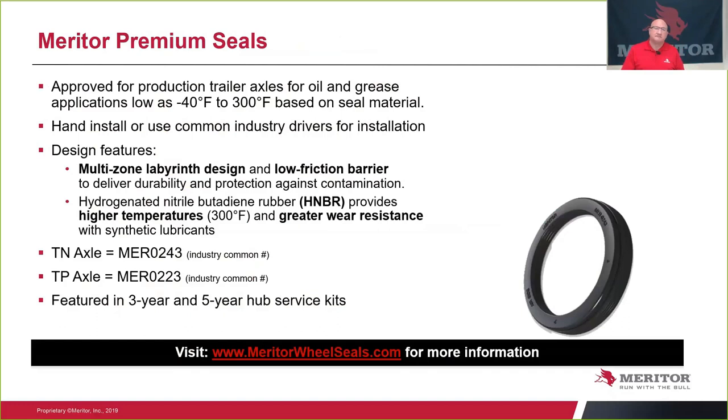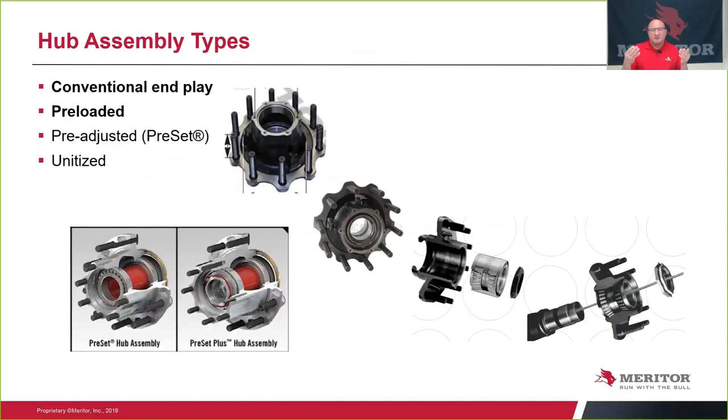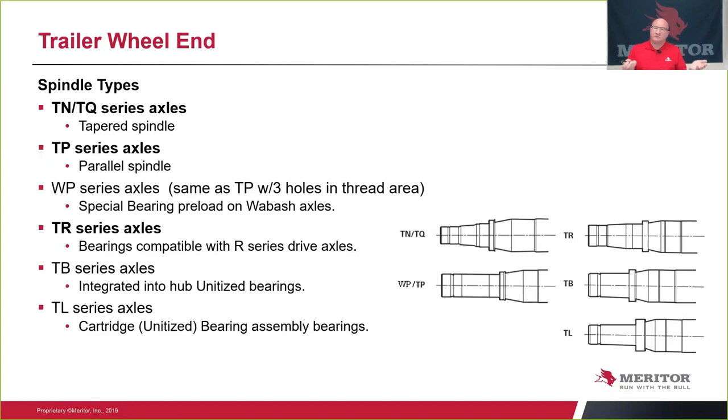There are multiple hub types. We're going to focus on the conventional in-play type hub and a preloaded version with our tool Dr. Preload. Pre-adjusted is common with a common preset hub, and there are several unitized hubs in the marketplace, which we will not cover today. For trailer wheel end spindle types: the most common is the TN/PQ axle spindle, which is a tapered spindle. The TP is a parallel spindle. The TR is the most common drive axle design. Those are the most common variants.